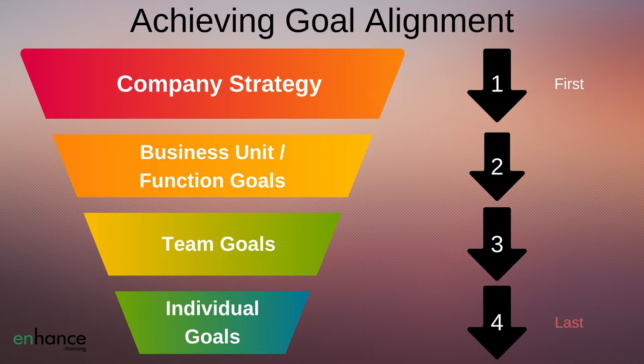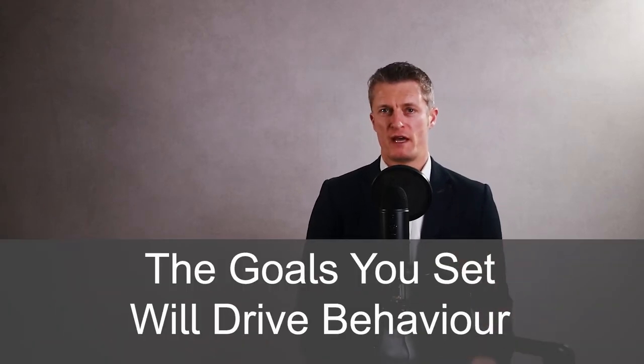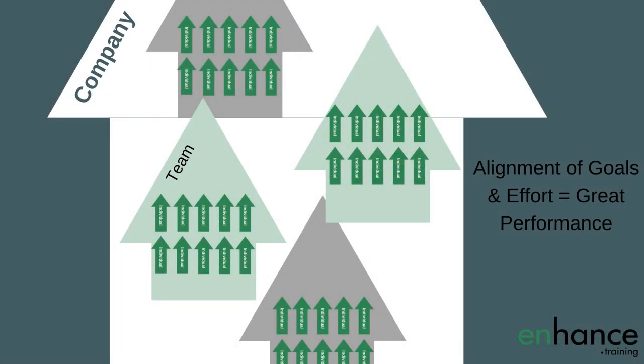You also want your team to support all the other teams in the company to help drive the company's performance. Goals are best set at the highest level and then work downwards to the individual employee. At every stage, the goals from the smaller group should directly align into the goals of the bigger group — employee goals align into the team goals, and team goals align into the functional goals. The goals you set will drive behaviour, so choose your goals carefully to limit unintended consequences.